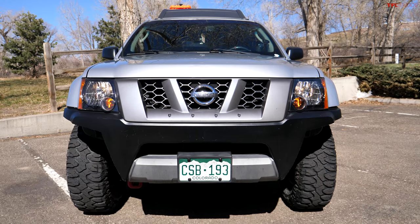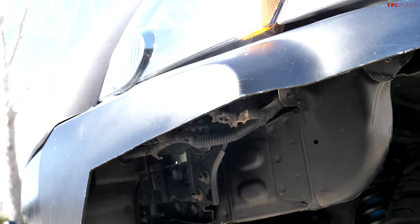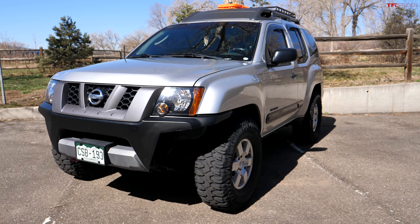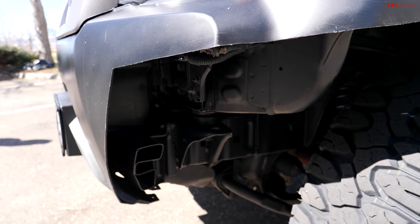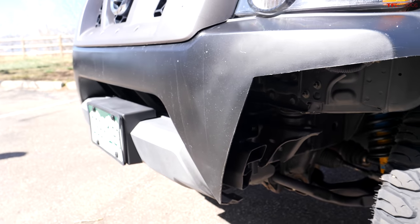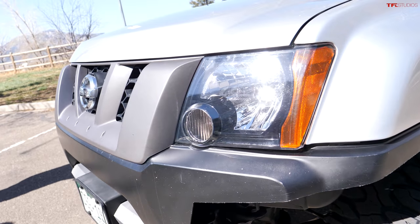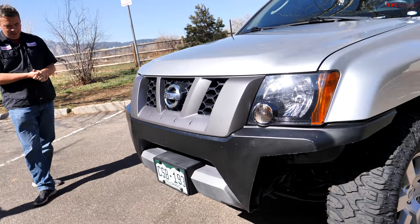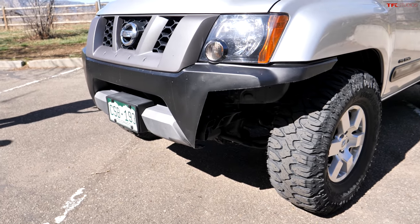The cut front bumper looks great and is very purposeful — it gives a better approach angle so you can put the tire on obstacles and go over them. The bumper cut is something a lot of Xterra owners do because aftermarket bumpers for these are way more expensive than, say, a Jeep Wrangler $300 front bumper. Xterra bumpers run $1,800 and up.